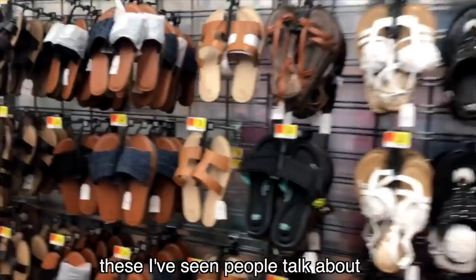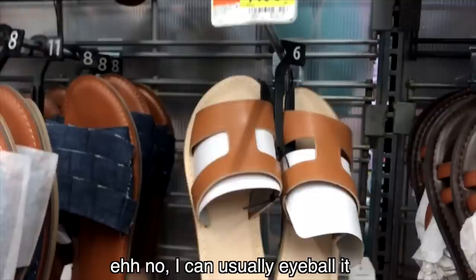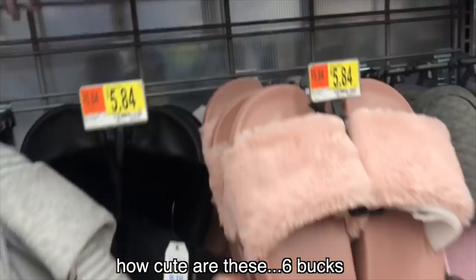These I've seen people talk about — they're like the dupes. They're super cute. If I had these in my size, I would definitely get them. These ones look tiny — yeah, this is definitely going to be too big. How much are these? $7.98 — so cute. These black ones are cute too. So cute — six bucks. And I have black slippers.